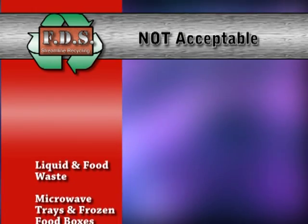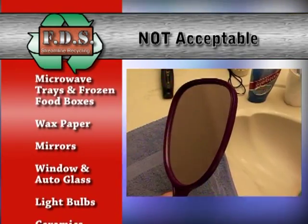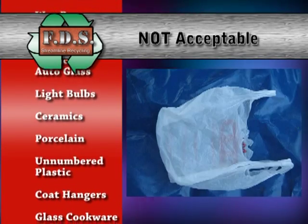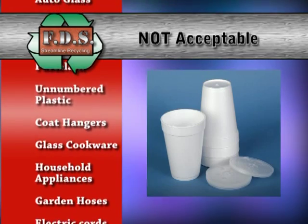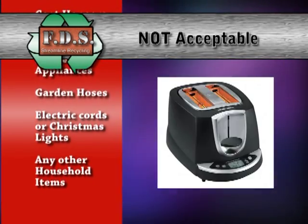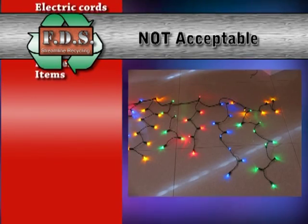Materials that are also not acceptable are liquids and food waste, microwave trays and frozen food boxes, wax paper boxes and wax paper products, mirrors, windows and auto glass, light bulbs, ceramics, porcelain, plastic unnumbered grocery bags, visqueen, trash bags, styrofoam, PVC piping, coat hangers, glass cookware and bakeware, household items such as cooking pots, toasters, electrical appliances, garden hoses, electric cords, Christmas lights, or any other household items.